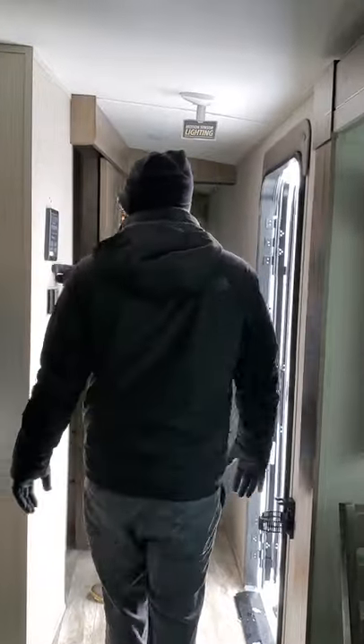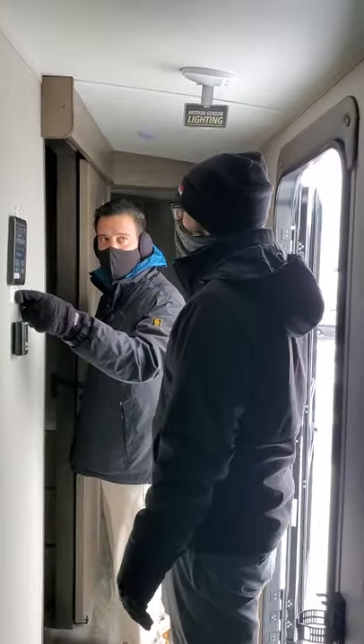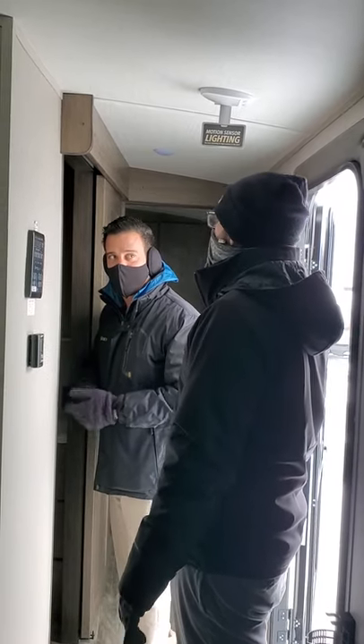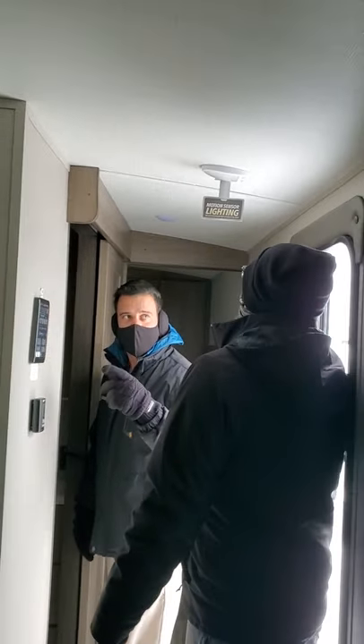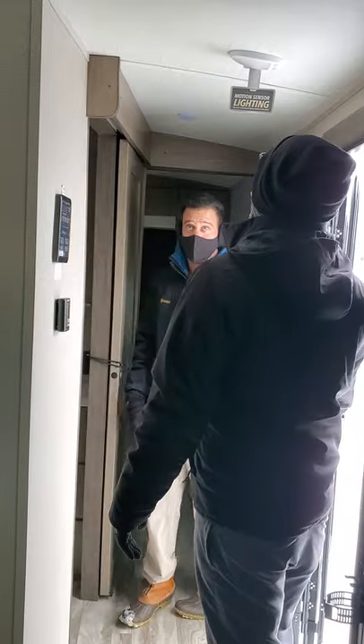Also, your iN•Command Connect is new this year on the Imagine and the Reflections. You can put an app on your phone and control pretty much everything on this unit — your campfire and stuff. That's really cool. And then you have motion sensor lighting here, and in your pass-through storage you're going to have that too. You can turn it on or off. That's really sweet.